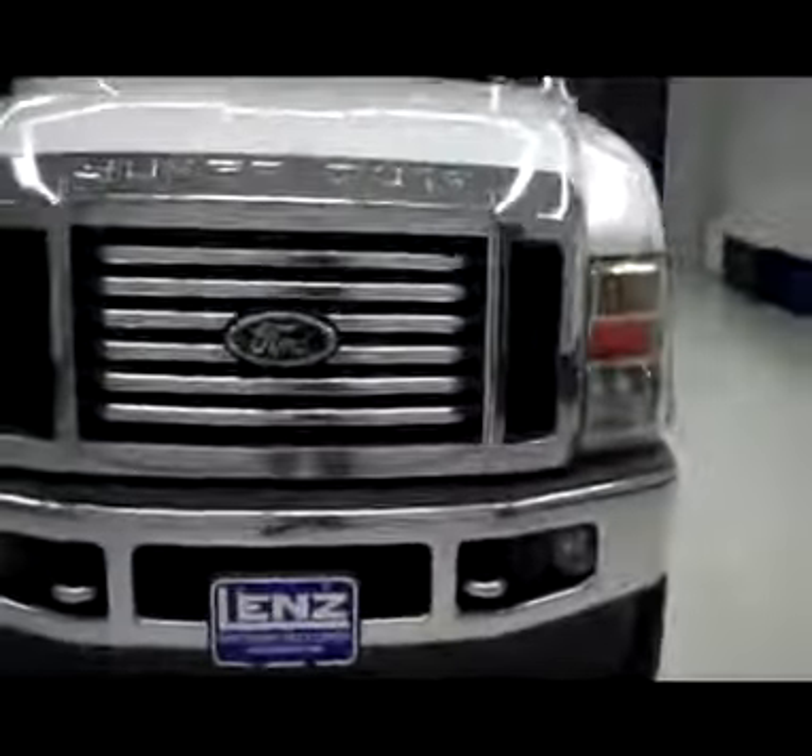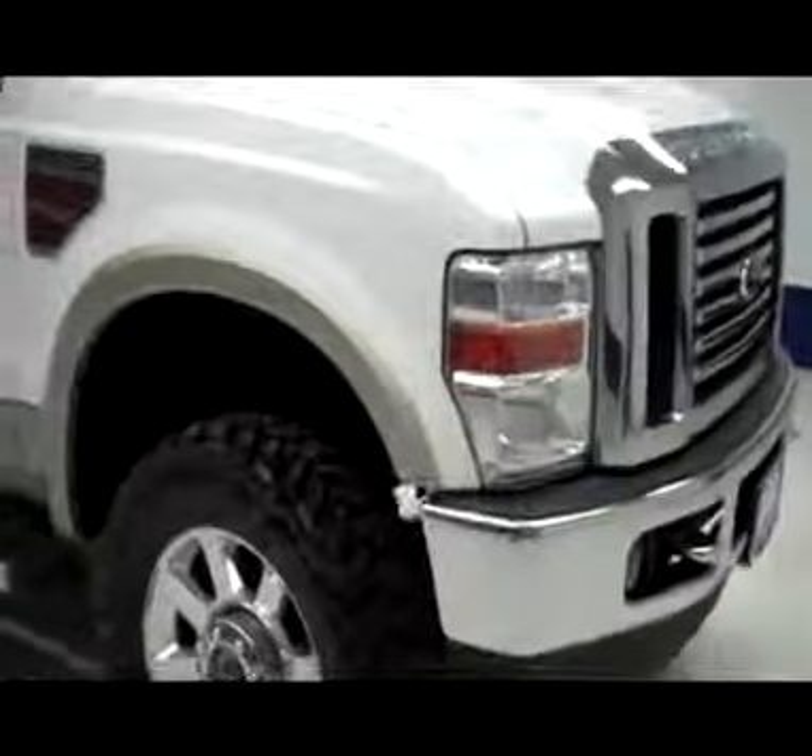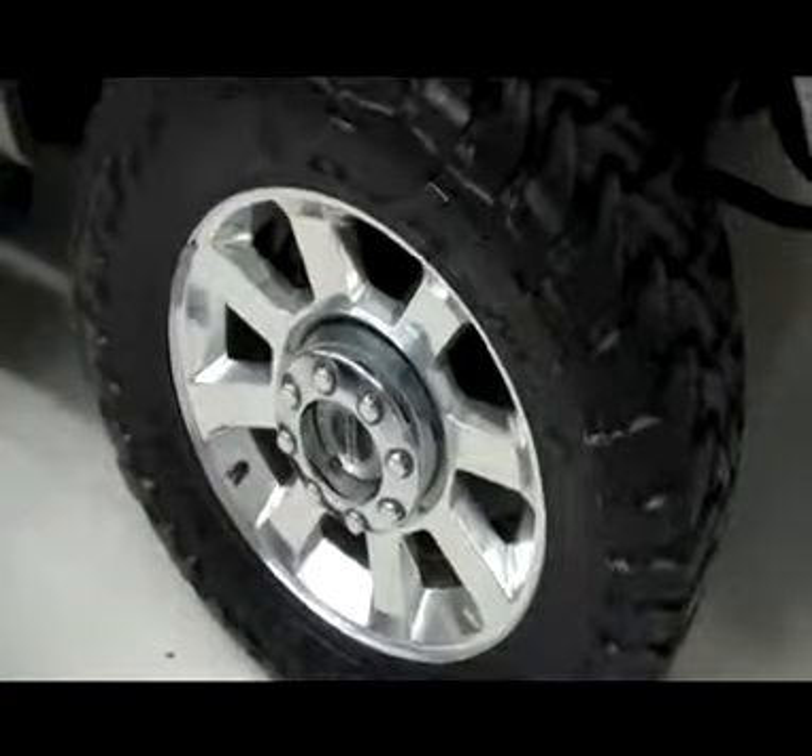This is stock number J3518, a 2010 Ford F-250 Crew Cab Short Box with the Lariat package, FX4 package as well. Colors white over gold, 78,000 miles, 6.4 liter engine.